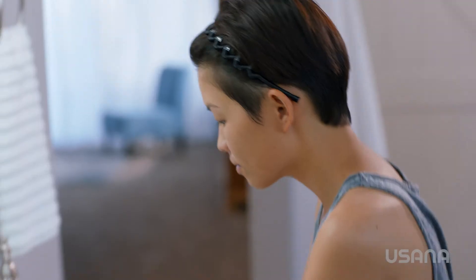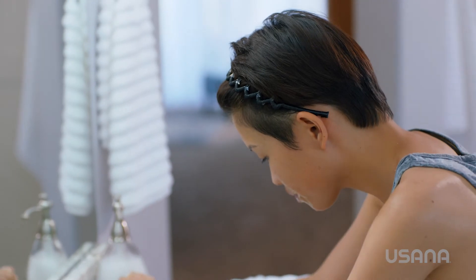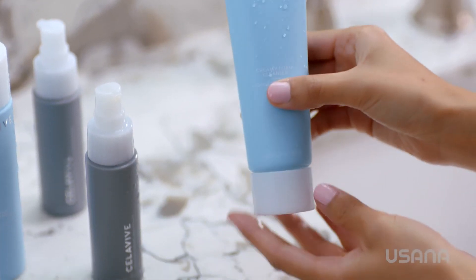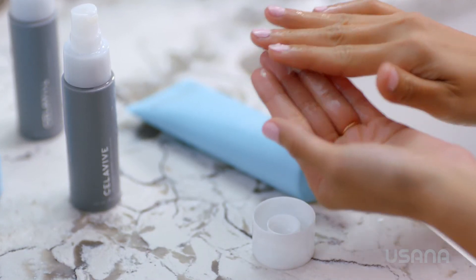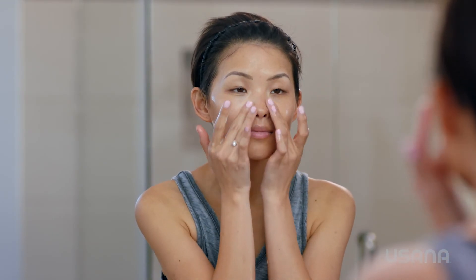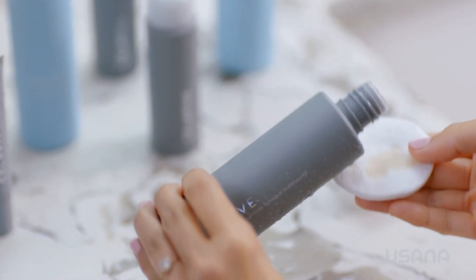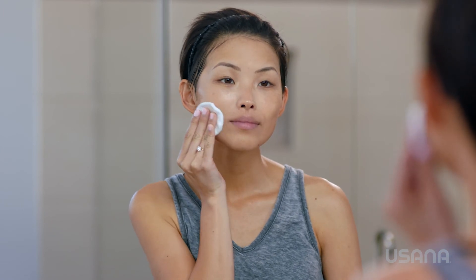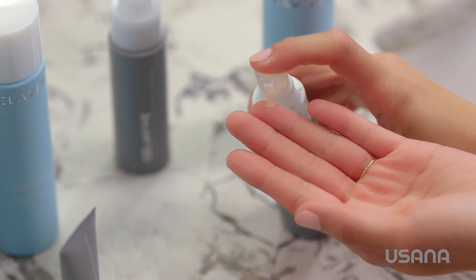Quality skincare involves a complete regimen, so let me highlight a few more products. Cellevive's simple four-step routine starts with proper cleansing based on your skin type. With constant exposure to the environment, it is essential to remove dirt, oil, and impurities. The Creamy Foam Cleanser for combination oily skin gently exfoliates surface layers for a deep, refreshing clean. After cleansing, it's important to tone your skin — this is the second step in your daily skincare routine. Cellevive's Perfecting Toner gently purifies your complexion and helps maintain the appropriate pH levels to prepare your skin for the additional products. And something to keep in mind with all of these products is to use a small amount, because a little goes a long way.